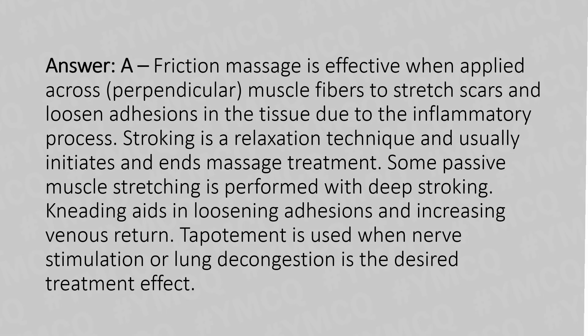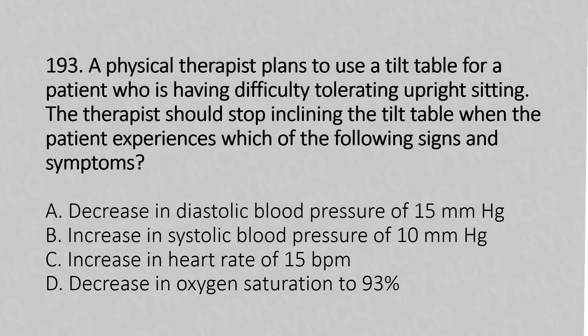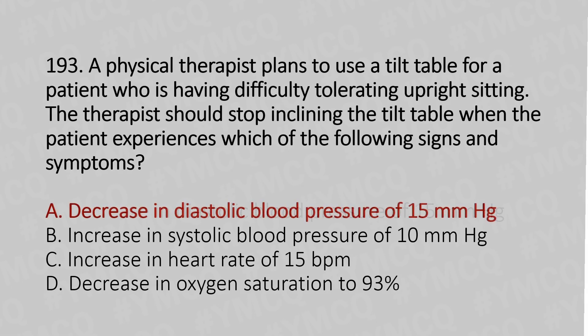Let's move to question number 193. A physical therapist plans to use a tilt table for a patient who is having difficulty tolerating upright sitting. The therapist should stop inclining the tilt table when the patient experiences which of the following signs and symptoms? Option A: decrease in diastolic blood pressure of 15 mmHg. Option B: increase in systolic blood pressure of 10 mmHg. Option C: increase in heart rate of 15 BPM. Option D: decrease in oxygen saturation to 93%. The answer is option A, decrease in diastolic blood pressure of 15 mmHg.